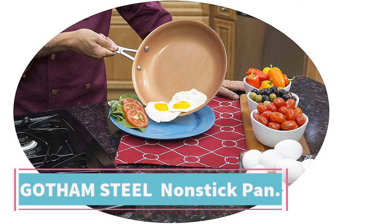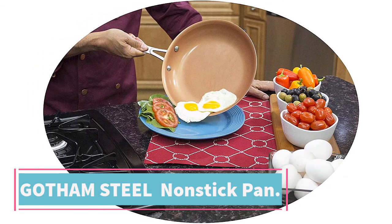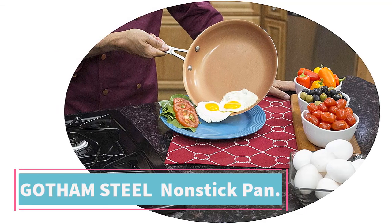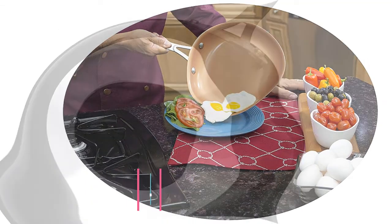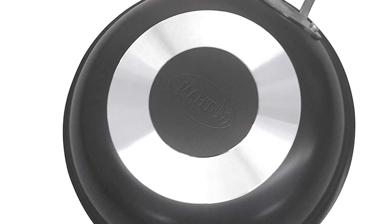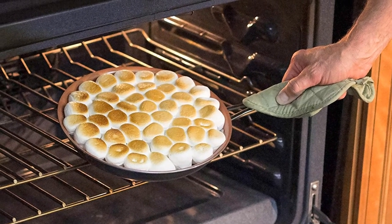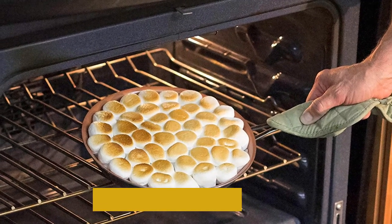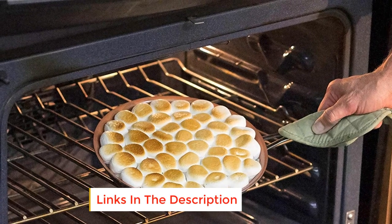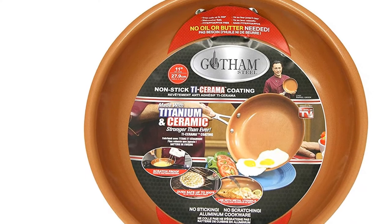At number four: the Gotham Steel Nonstick Frying Pan. The Gotham Steel nonstick titanium frying pan is another decent omelet pan for not a lot of money. It's made of what they call Ti-Ceramic — a ceramic reinforced with titanium — which is supposed to give a smooth, even, durable cooking surface. It's coated with a nonstick surface free of PTFE, PFOA, and PFOS for a safe, non-toxic cooking surface where eggs and omelets just slide right off. It's oven safe up to 500°F and dishwasher safe.